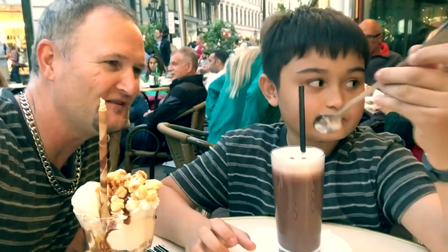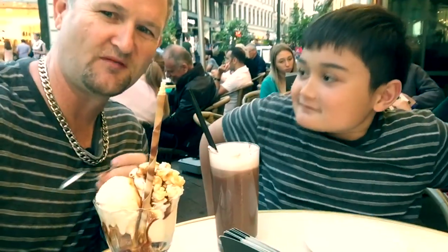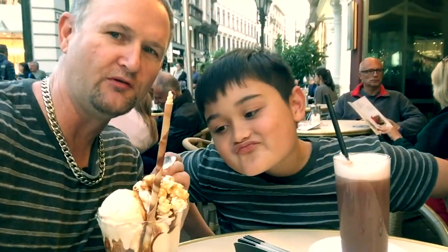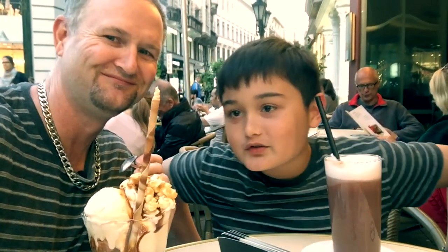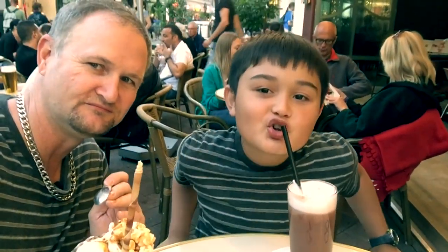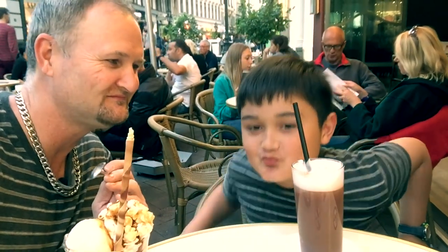The day just got a whole lot better — we've got a caramel ice cream with caramel popcorn. Is this popcorn? Animal popcorn! You never told me that. And this is nice chocolate.